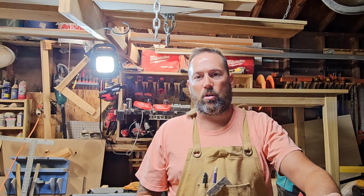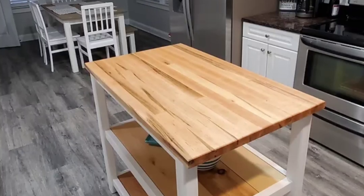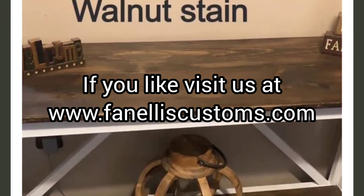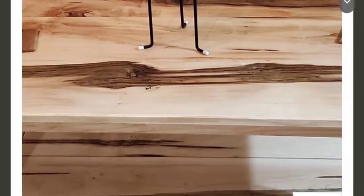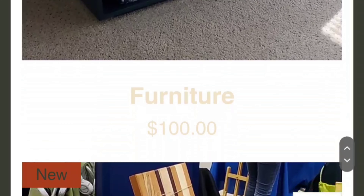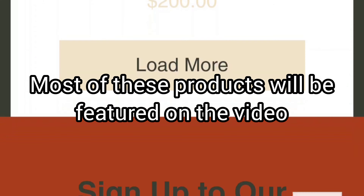Facebook Marketplace is a good one, OfferUp, Craigslist. If you have your own website like I do — which doesn't really bring me much business but it's a good portfolio for my products that I send the link to potential clients — that can help too. But word of mouth is going to be your biggest driver of business. That's how my business pretty much runs now: word of mouth, repeat customers, things of that nature.